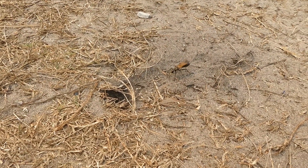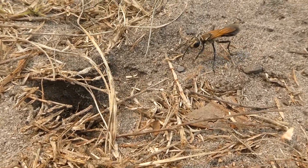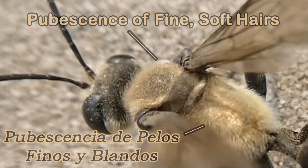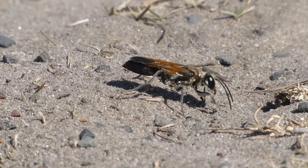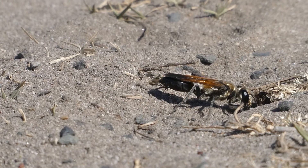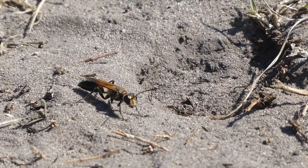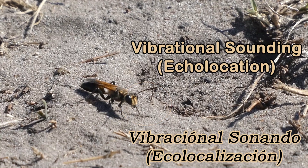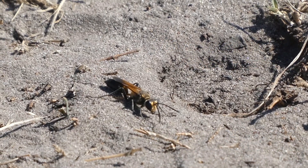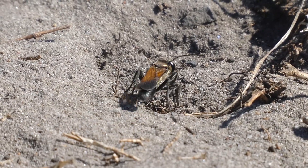Golden Digger Wasps are predatory, solitary wasps. They have a large body with a pubescence of fine, soft hairs. Wasps use vibrational sounding, which is a form of echolocation, to detect what is underneath the sandy soil. When the female taps her antennae on the substrate's surface, she receives a returning vibration through organs in her legs. Then she knows what's below the surface. It's pretty amazing.